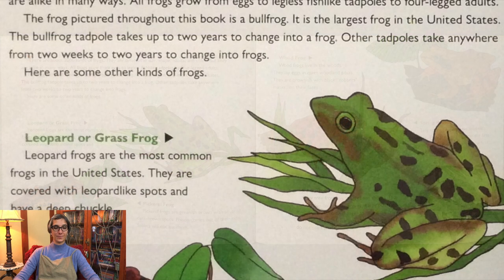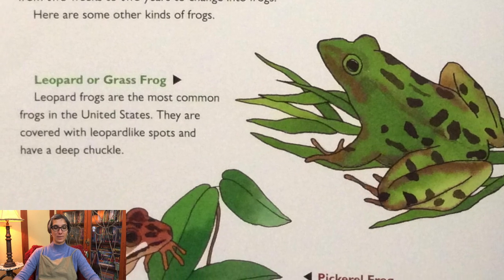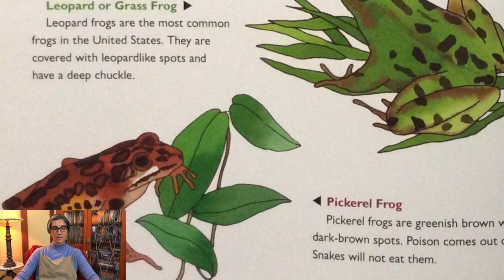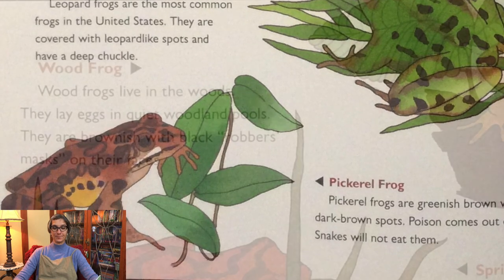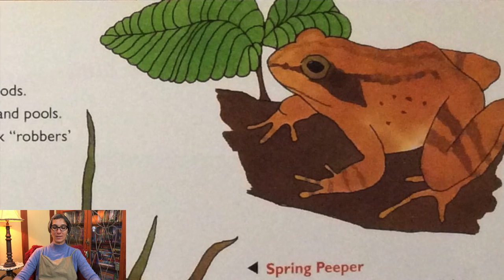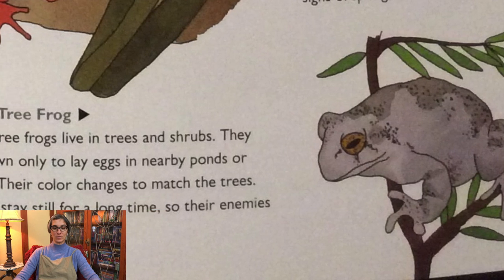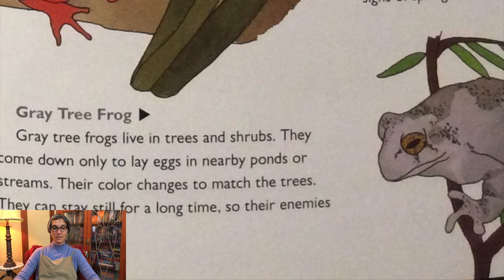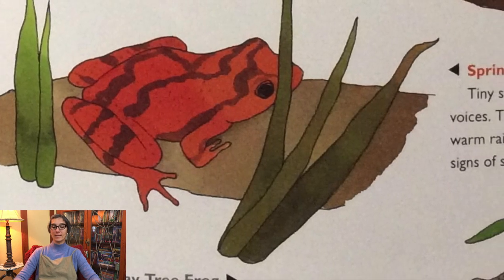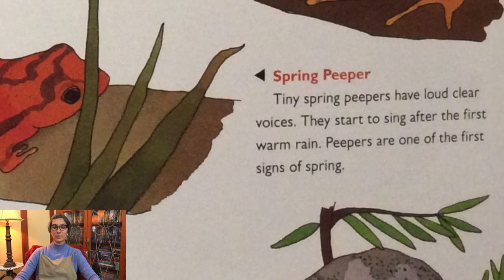Here are some other kinds of frogs. The leopard or grass frog is the most common frog in the United States, covered with leopard-like spots with a deep chuckle. Pickerel frogs are greenish-brown with squarish dark brown spots — poison comes out of their skin, so snakes will not eat them. Wood frogs live in the woods and lay eggs in quiet woodland pools, brownish with black robber's marks on their faces. Gray tree frogs live in trees and shrubs, changing color to match the trees. Tiny spring peepers have loud clear voices and start to sing after the first warm rain — one of the first signs of spring.